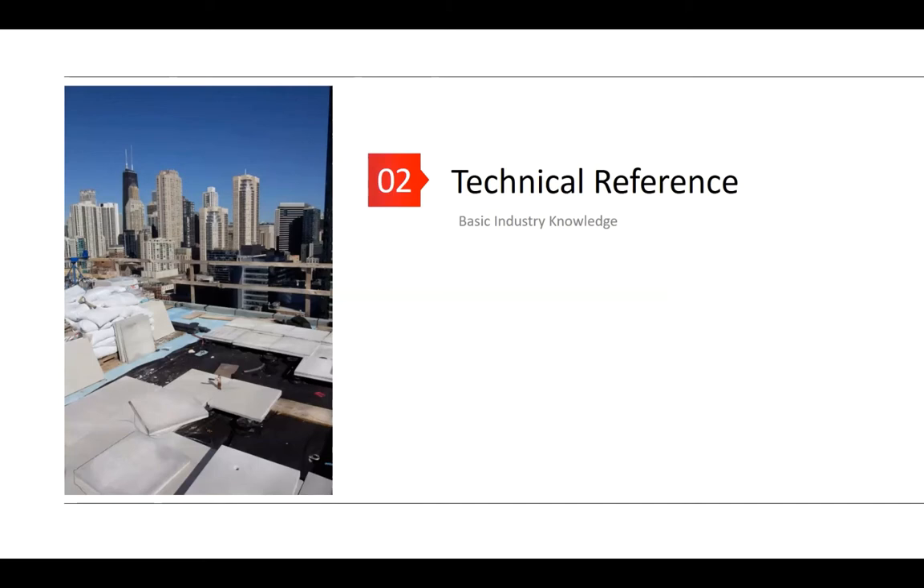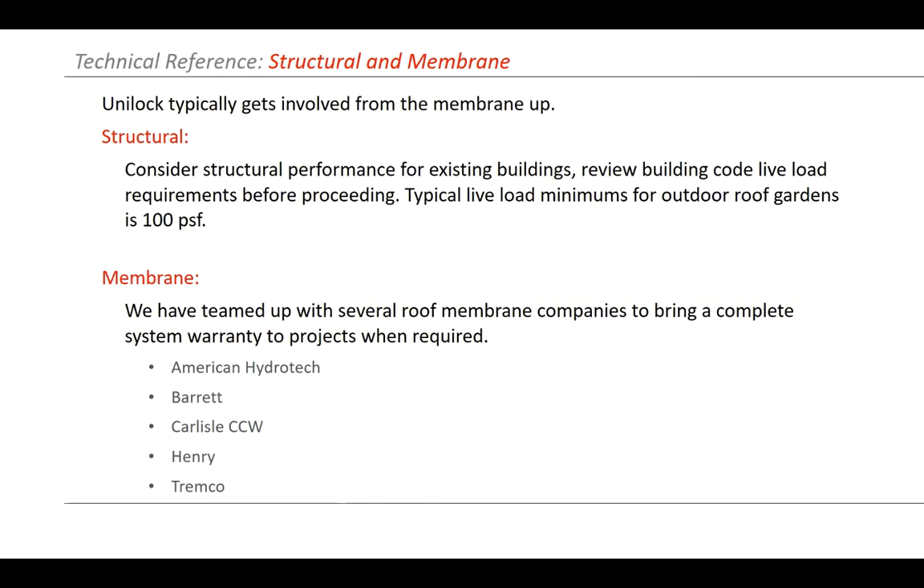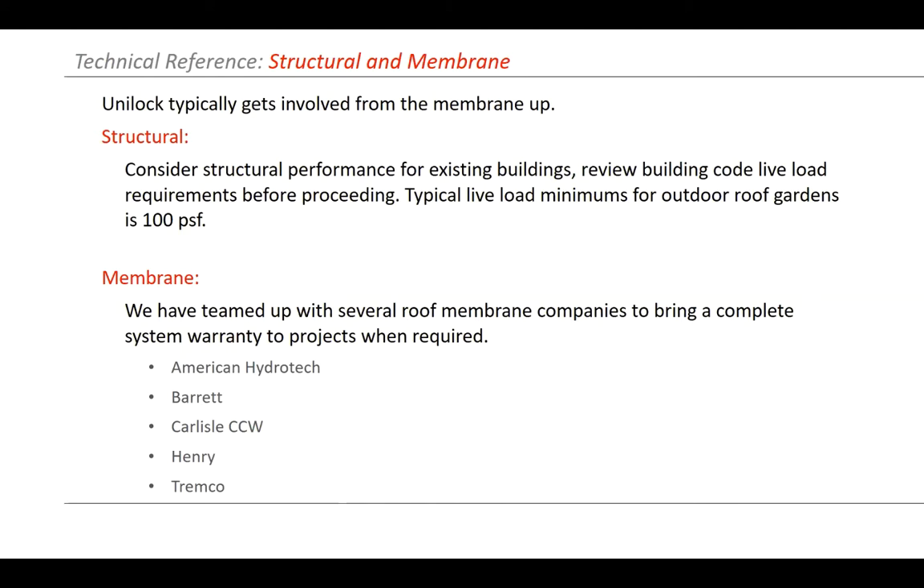Some basic industry knowledge about technical references. This project in Chicago — you can see the John Hancock building back there photobombing my pictures. I was a little concerned when I saw some loose pavers with just a two by four temporary edging up there. Some key things to note: you always need to look at the structural components of your roof. For most new buildings this isn't a problem, but steel structures may only be designed to hold single ply roofing and ballast. Typically we see about 100 PSF for loads for outdoor roof gardens, though you may need to be higher for some projects.